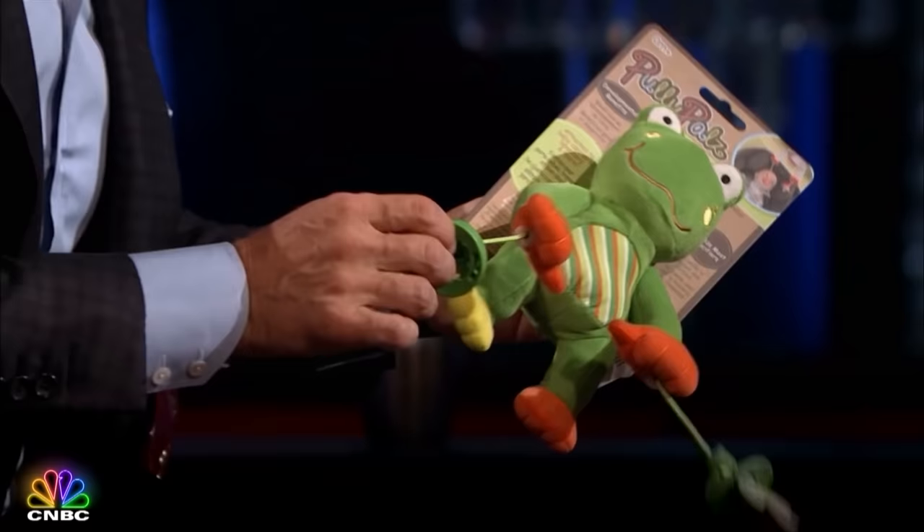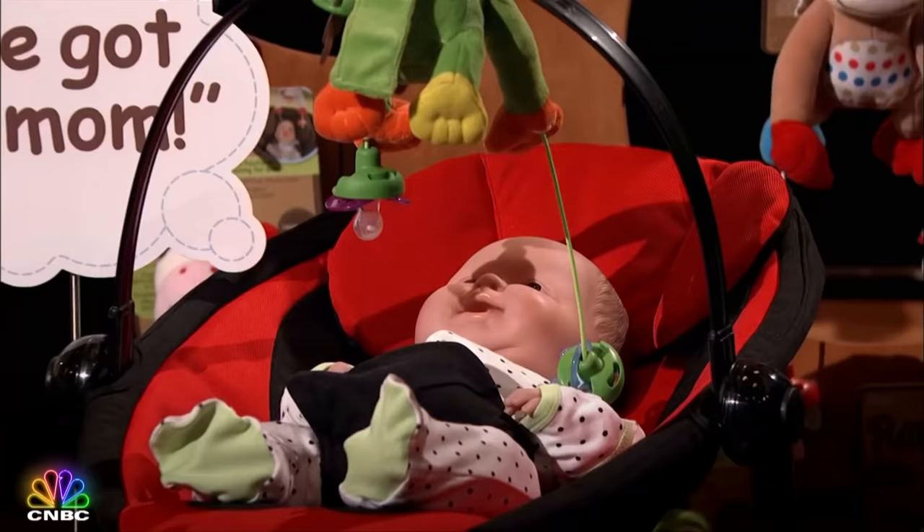An investor recalls when his kids were small, noting it was a huge problem when pacifiers fell out all the time. He mentions he bought a clip and that solved the problem, asking what the difference is between Pulley Pals and a clip. The entrepreneur explains the clip helped keep up with the pacifier so it didn't fall on the floor, but it doesn't help the baby because they don't understand once it's out of their line of sight.